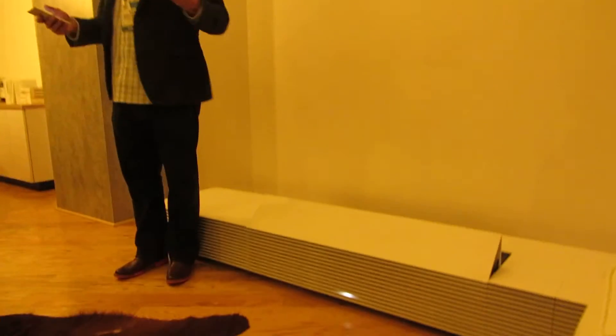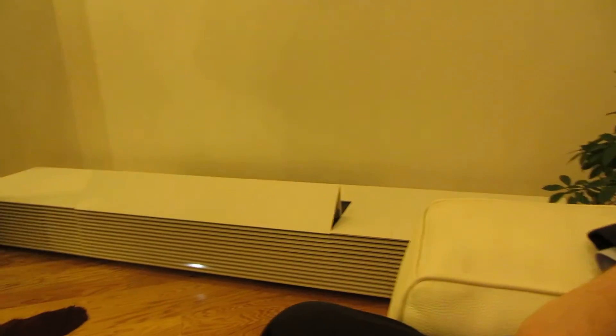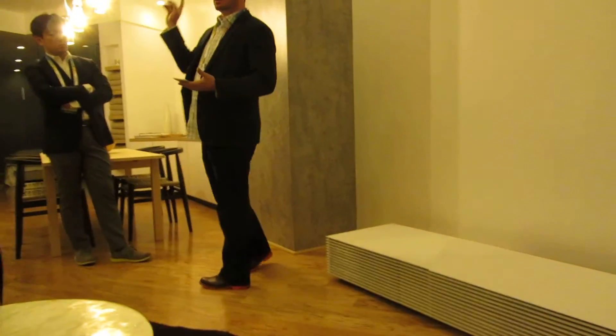What stands out to me, folks, is how this product, in its minimalist form factor, can instantly transform my living room in a big, big way. The next experience I'd like to share with you involves a product I've already introduced.